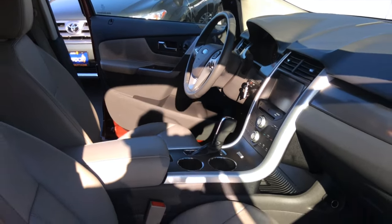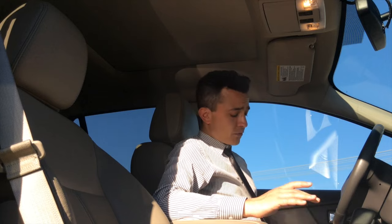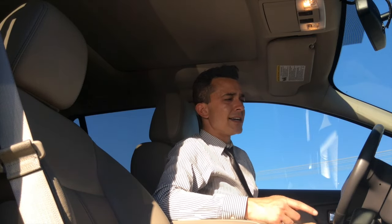It's a really nice interior. This is the Edge's SEL trim — it's top of the line, all the bells and whistles. These leather seats feel really comfortable, and they feel like something you would get out of a luxury car, not like something you would expect from a midsize American SUV. They're really nice.